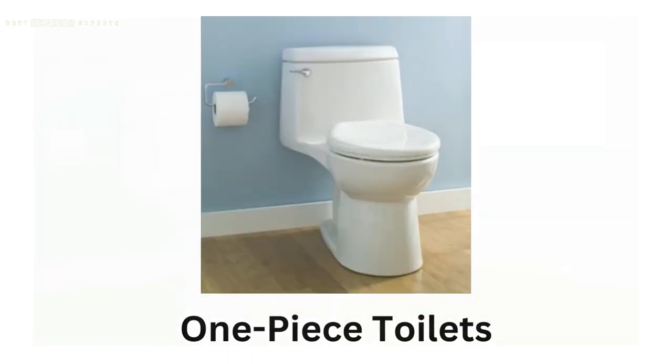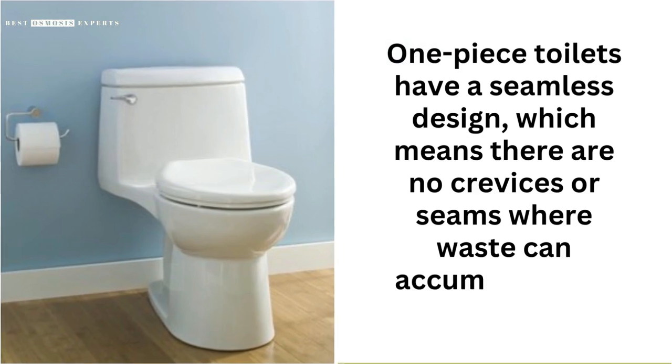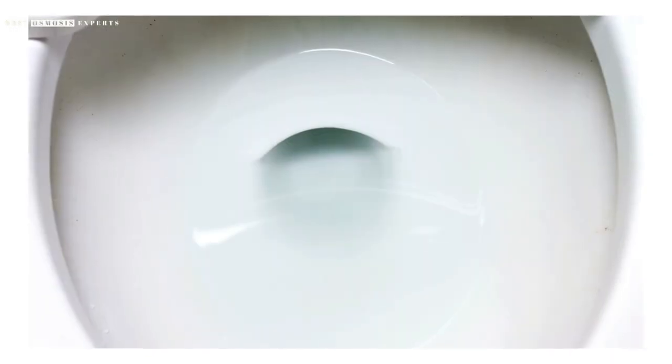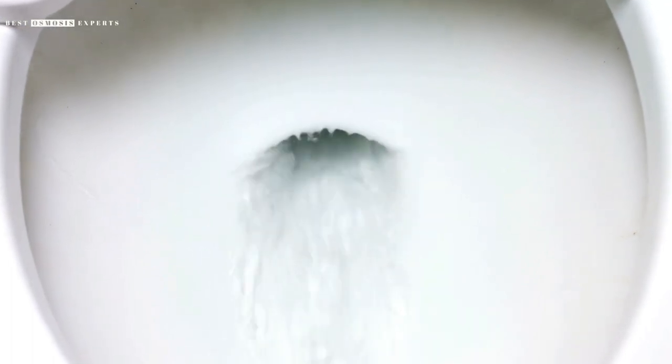One-Piece Toilets. One-piece toilets have a seamless design, which means there are no crevices or seams where waste can accumulate and cause clogging. They also tend to have a more powerful flush than two-piece toilets, further reducing the risk of clogging.